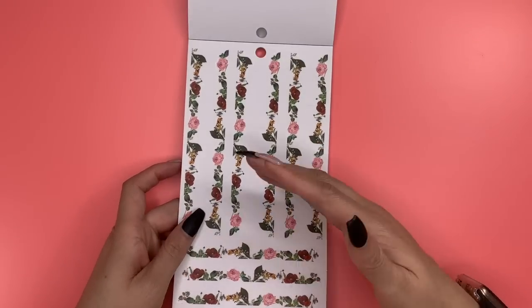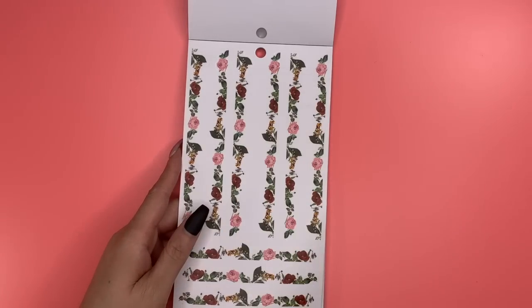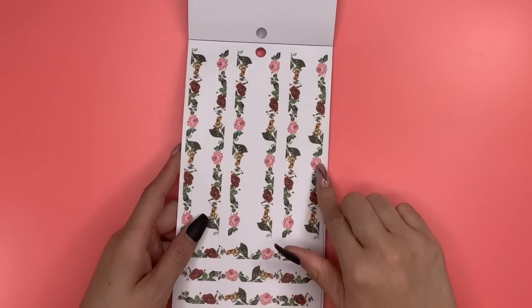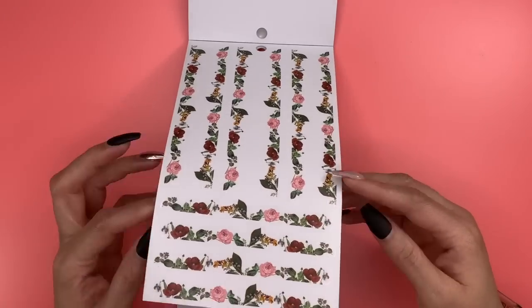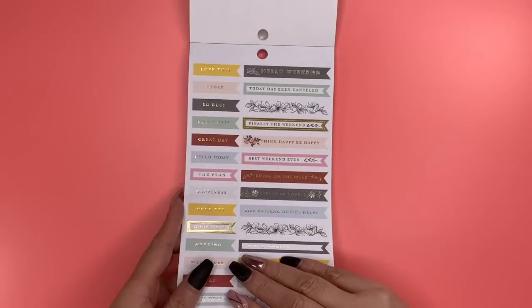These are washi-style clear stickers, so it'll look like your planner had the florals right on the page. They give us two, four, six of the longer ones and four of the shorter ones — a nice addition.